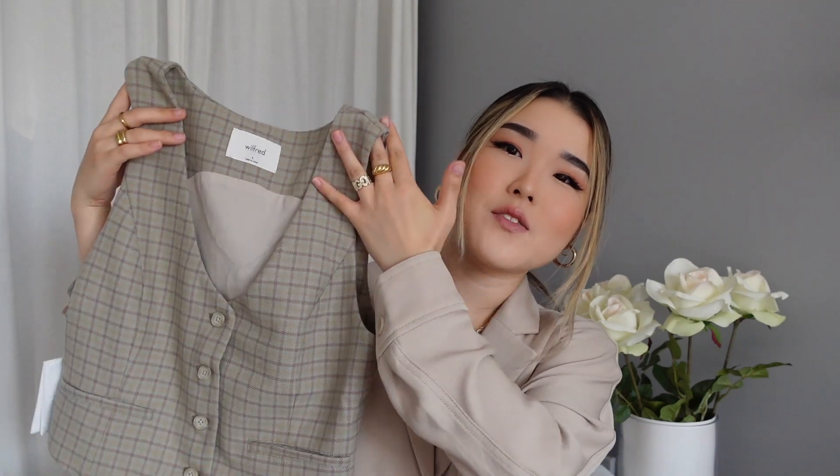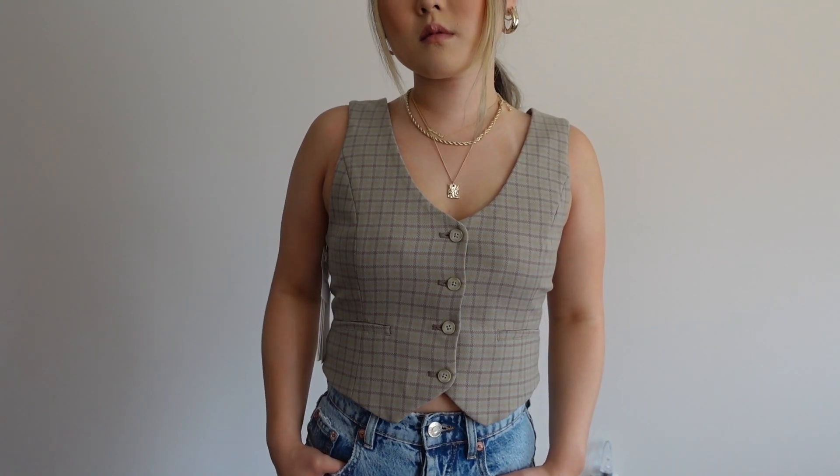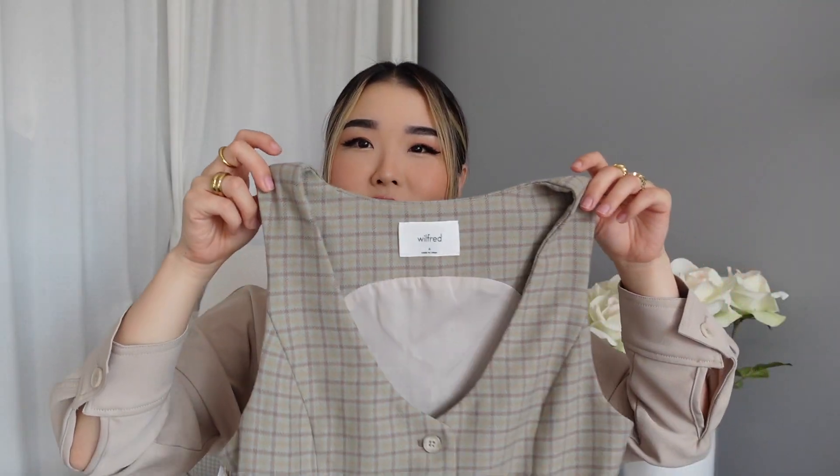The last top I'll be showing you guys is this vest — this is called the Desire Vest from Wilfred. As a lot of you guys already know, vests are so on trend right now. A lot of people are styling them as a top, on top of a buttoned shirt, or even a turtleneck. I imagined this top with high-waisted denim jeans and even cowboy boots — I feel like it would be a really nice outfit. Because they do fit a little bit tighter, I actually did size up to a size four. I'm usually a size two in Wilfred, but I wanted a little bit more room to layer a shirt or top underneath.